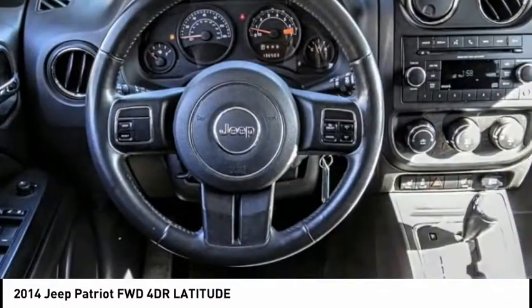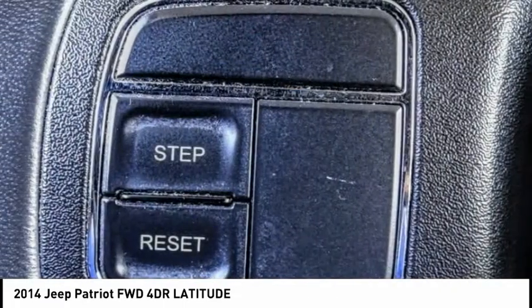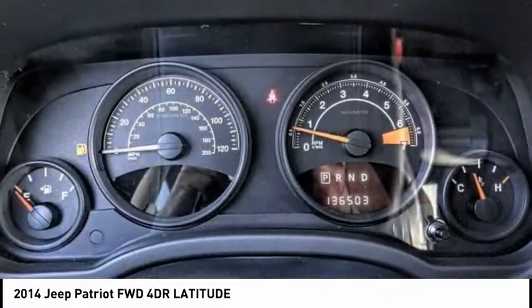The Patriot has plenty of room inside for any size family, and is priced below $10,000. This vehicle has less than 140,000 miles. Here are some of this vehicle's great options.